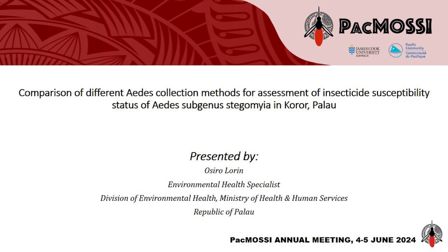My name is Osira Lory. I am here to present the findings from our study on comparisons of different Aedes collection methods for assessment of insecticide susceptibility studies of Aedes subgenius in Koror, Palau. This presentation is part of the PACMOSI operational research grant progress report.